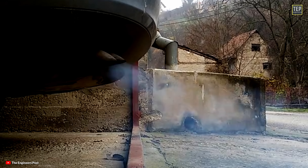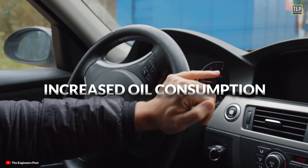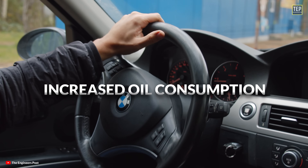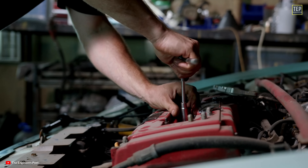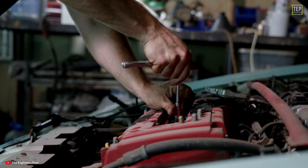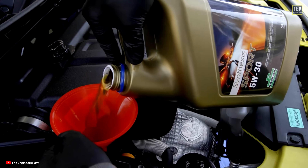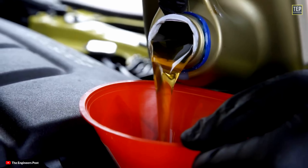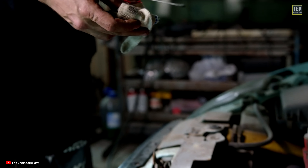Alongside blue smoke, drivers may notice other symptoms indicating oil burning, such as loss of power, rough idling, and increased oil consumption. If you're experiencing any of these issues, it is advisable to have a qualified mechanic perform a thorough inspection to determine the best course of action. To avoid these issues, always ensure you're using the right oil for your car and keep up with regular maintenance.